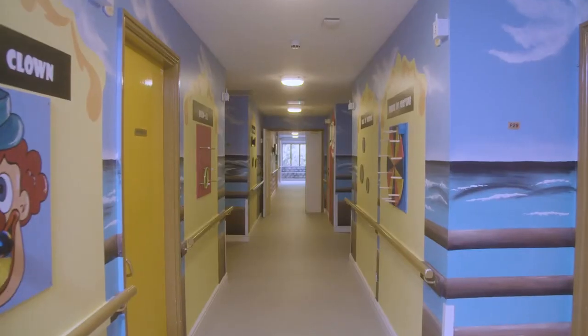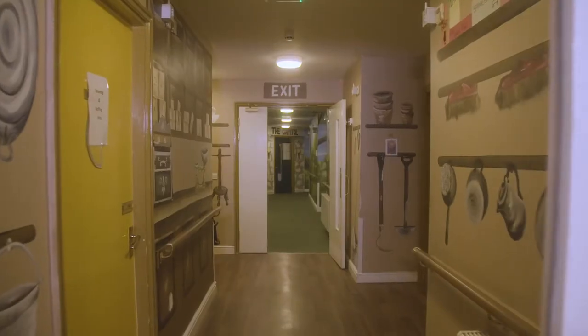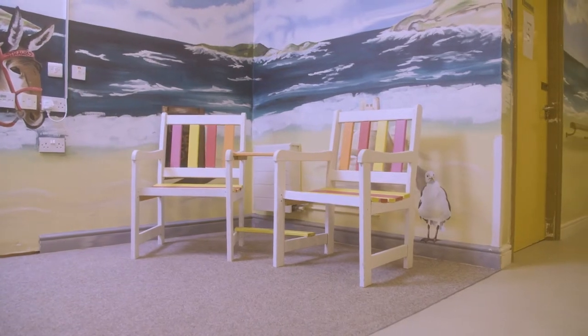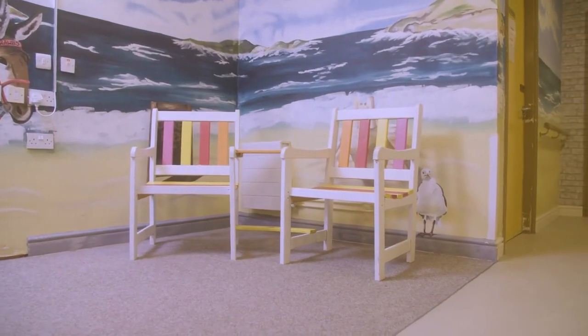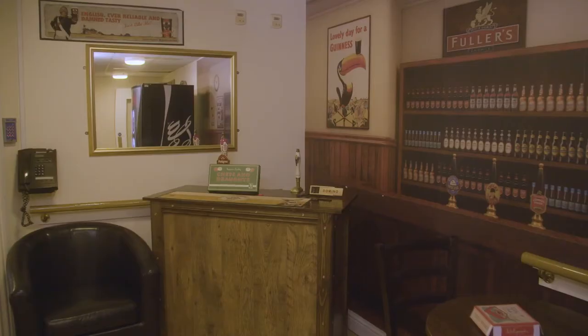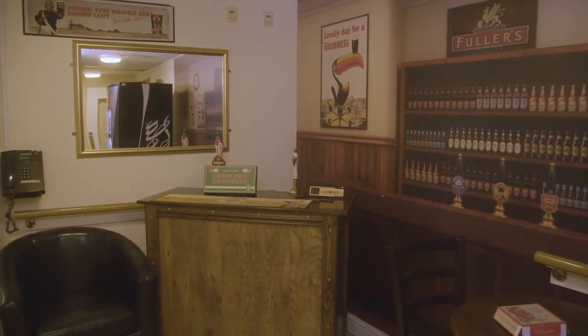Each of our households has been decorated in vibrant themes. These help residents to identify their surroundings, but they also provide wonderful opportunities to bring back happy memories, create talking points and are excellent conversation starters.